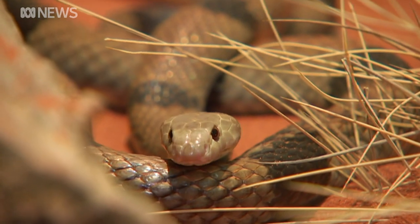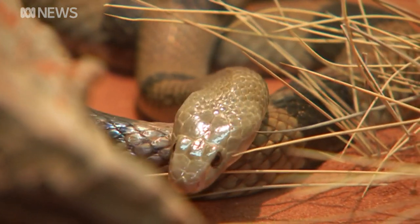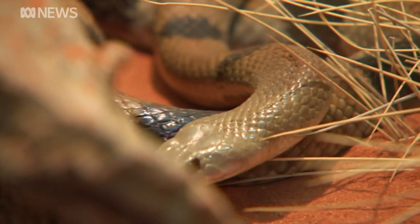A friendly reminder that it's not just the cold that can bite over winter. Mitchell Abram, ABC News, Alice Springs.